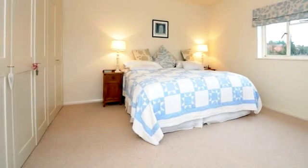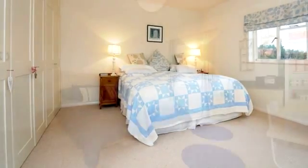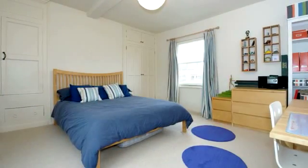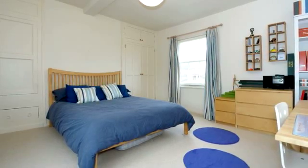The master bedroom has a dual aspect and contains built-in wardrobes and storage cupboards. Bedroom 2 is a similar size double and Bedroom 4 is a good size single at the front of the house.